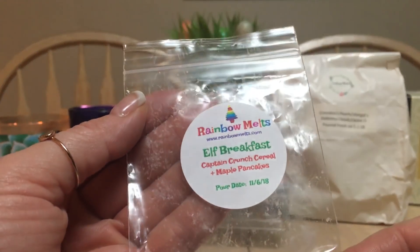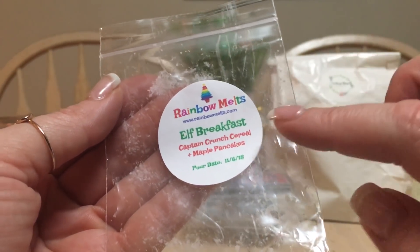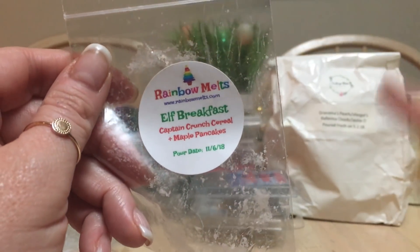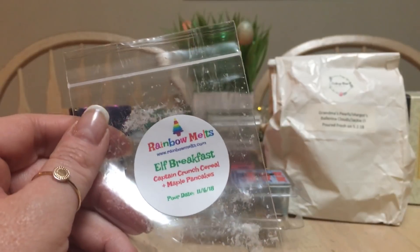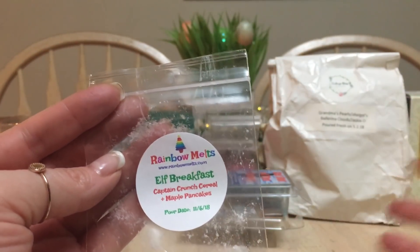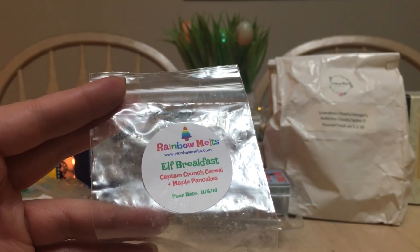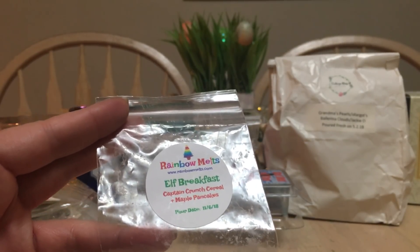This one was part of her Christmas sampler — specifically her advent calendar. It's Elf Breakfast: Cap'n Crunch cereal and maple pancakes. I kind of knew I wasn't going to like it just from the scent description, but of course I gave it a shot. I love Rainbow Melts, love everything about it — she's amazing and has improved so much with shipping and her ordering concept. But this is not my favorite blend. I don't enjoy maple syrupy sweet, sticky, gooey scents in my wax — it just gets too heady and heavy.